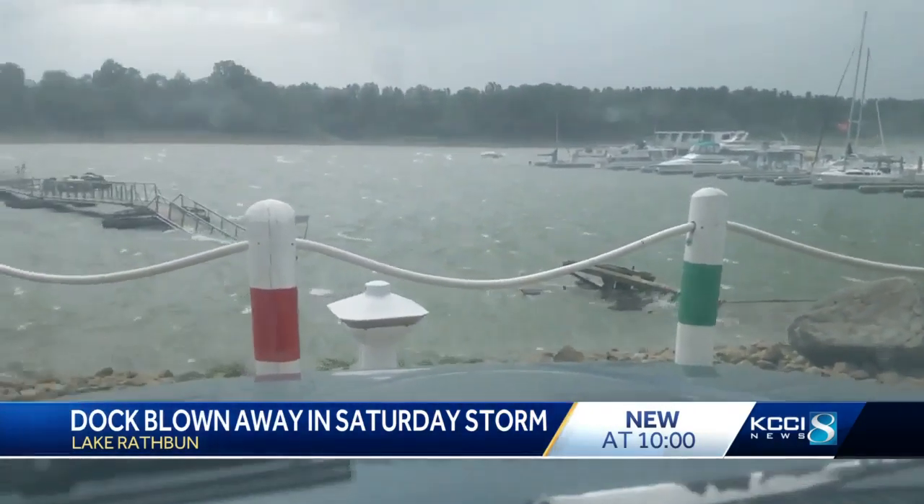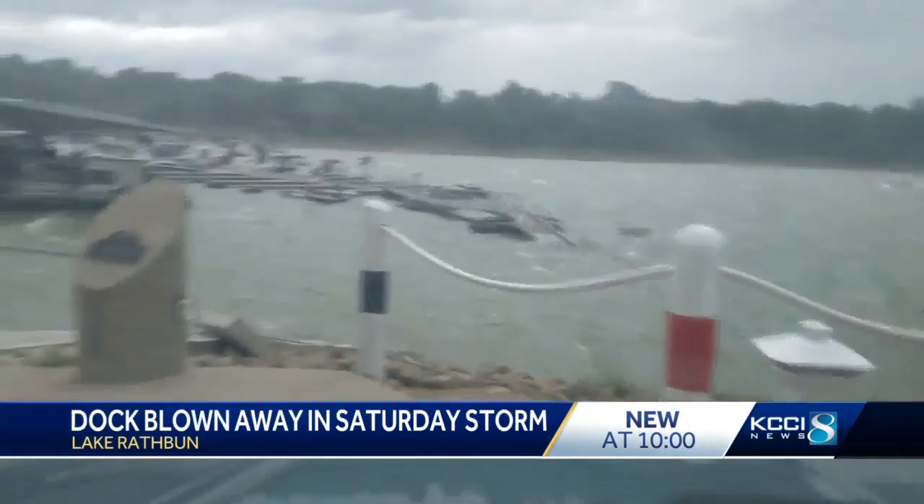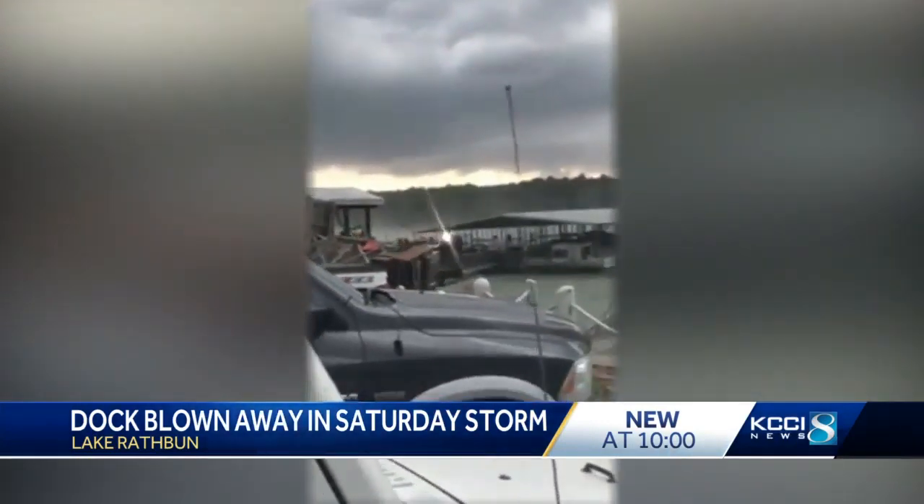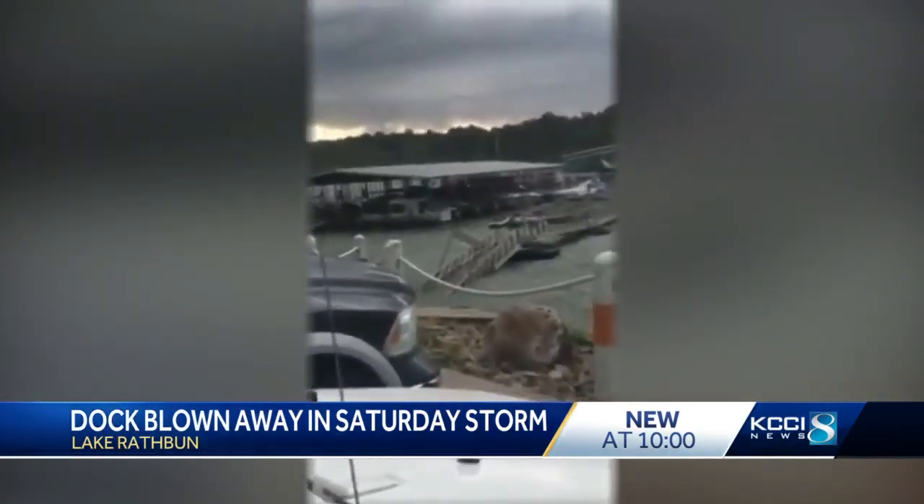Jeremy Skinner took this video. He says the dock floated away and ran into another dock, allowing the people on board to jump to safety. After the storm passed, the dock could be seen on the other side of the lake.